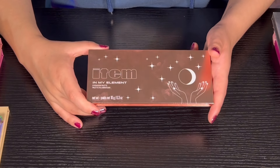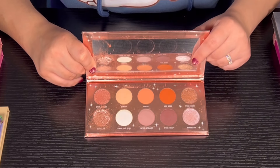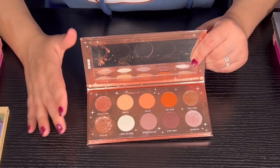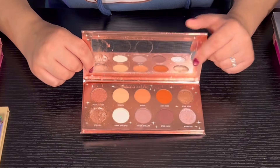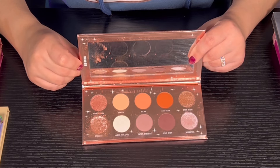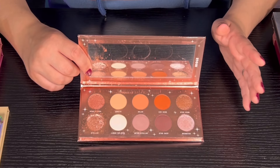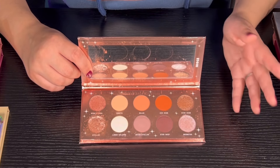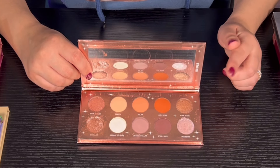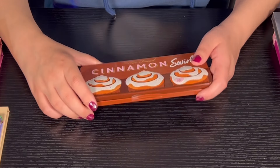Then we have the In My Elements palette from Item Beauty. The palette is super super nice — I actually really like it. Some of the shimmers do crumble but it's not a big deal. I heard someone say Item Beauty might be going out of business but I looked it up and didn't find anything confirming that. I got this in Boxycharm. The mattes are super nice — I thought this palette wasn't that bad.